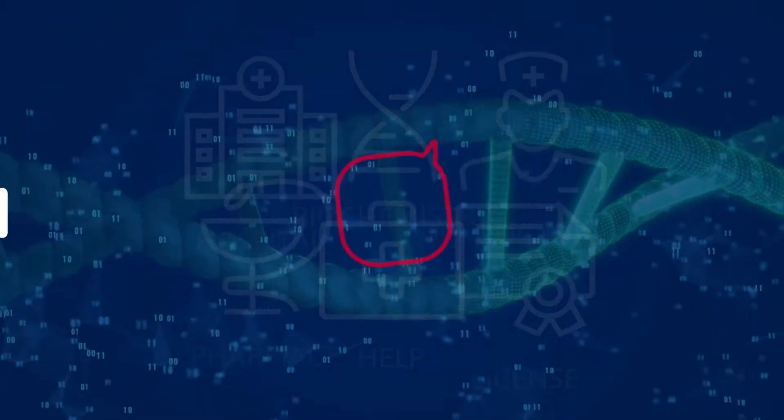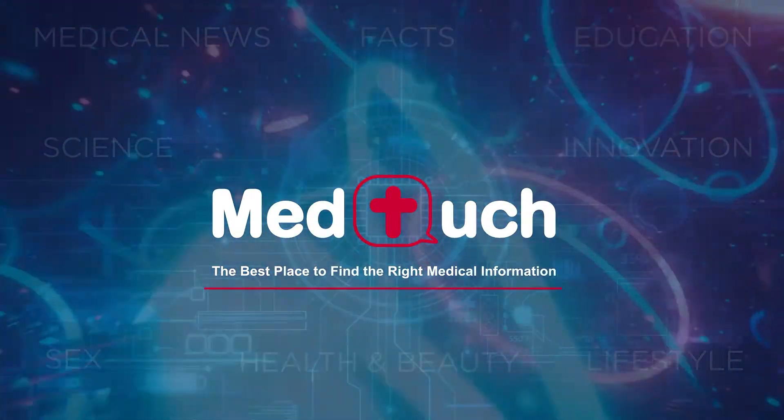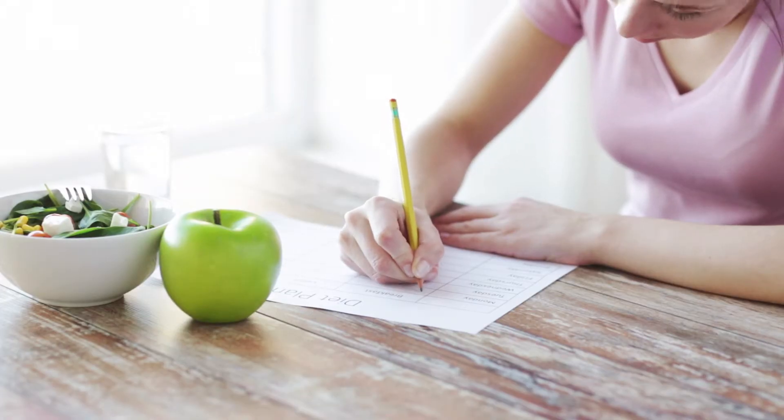Hello, and welcome to MedTouch, the best place to find the right medical information. We all have busy lifestyles that can make it difficult for us to keep track of our weight loss goals. That's why it's a good idea to keep a food diary.